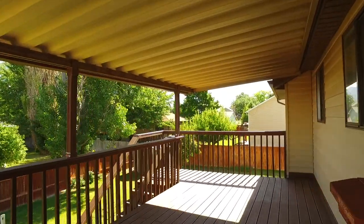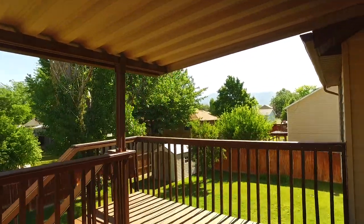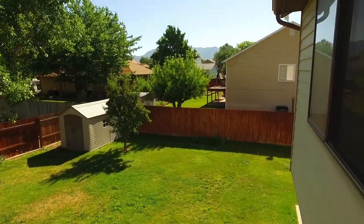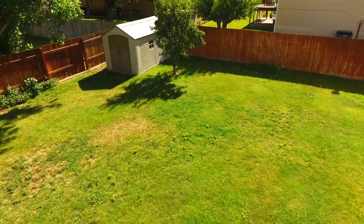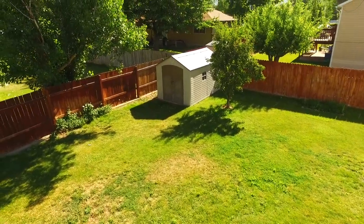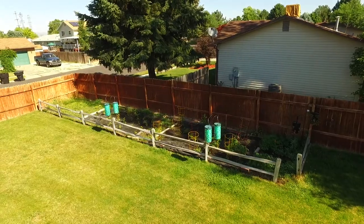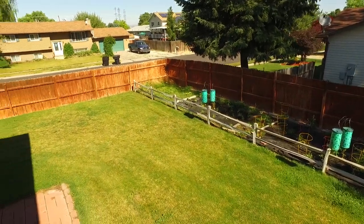As we step out on the covered deck, you're going to love all the room back here to relax, dine, and entertain as you overlook your fully fenced backyard. That privacy fence is so nice, giving you lots of space for kids, pets, and gatherings. You're going to enjoy having a shed there for storage, established gardens including a pear tree and a cherry tree, and automated sprinklers will keep the whole thing easy to care for.